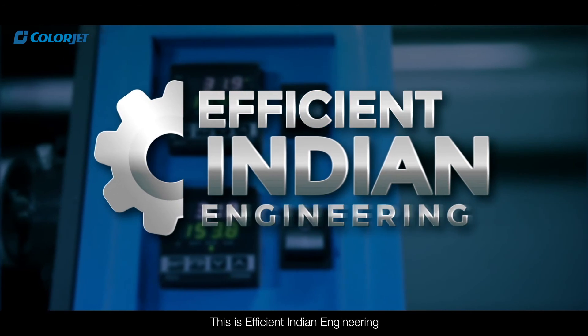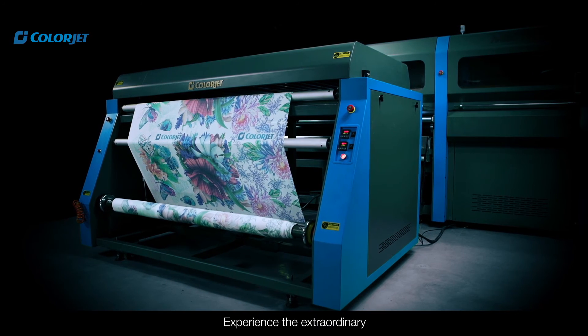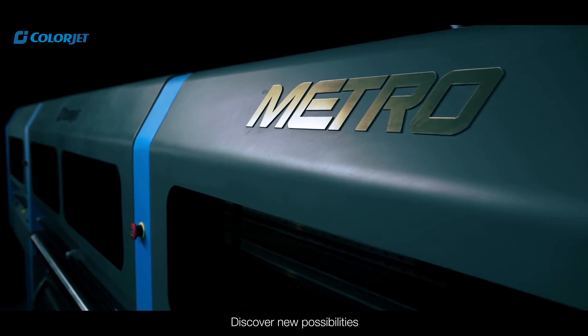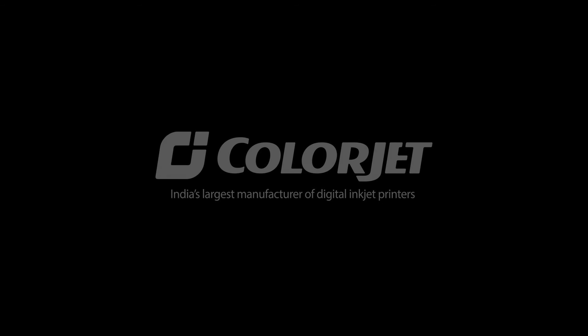This is efficient Indian engineering that converts technology into practical profits. Experience the extraordinary. Discover new possibilities with Metro. From Colorjet, India's largest manufacturer of digital inkjet printers.